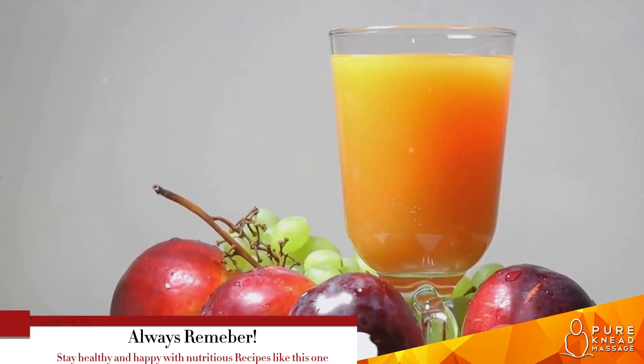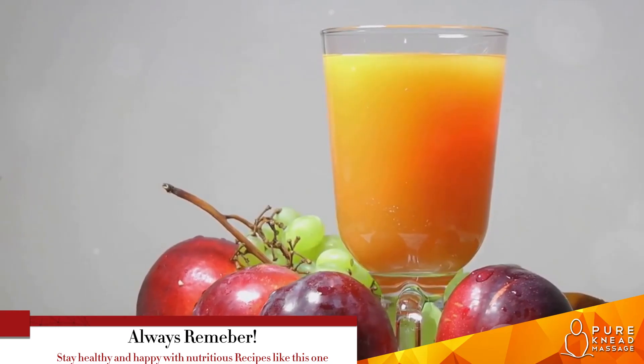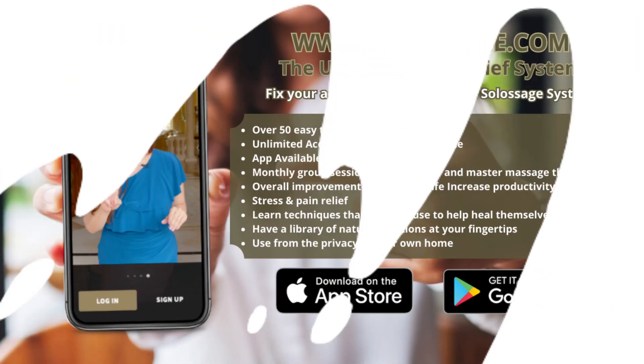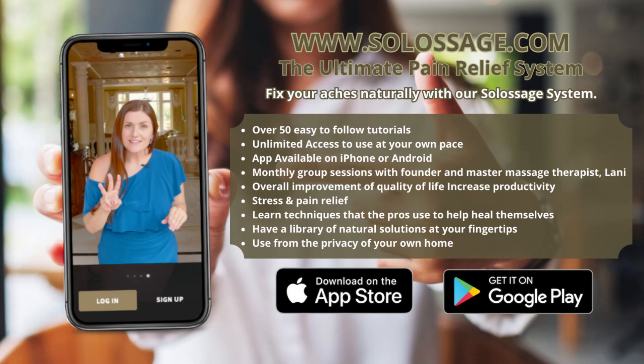Remember, your health is your wealth. So keep exploring and enjoying healthy recipes like this one. Until next time, stay healthy and happy! Ready to elevate your self-care routine? Head over to www.solosage.com for exclusive access to over 50 self-care massage techniques. Whether you're on the go or winding down at home, our Solosage system has you covered. Sign up today and start pampering yourself and your loved ones like never before.